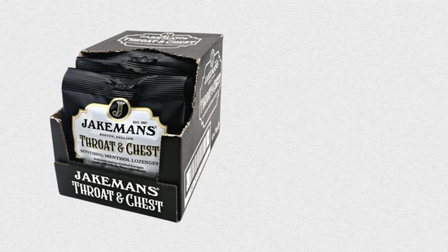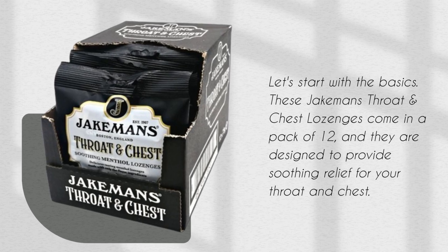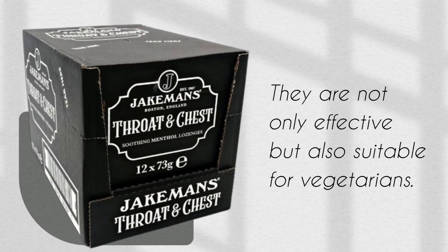Let's start with the basics. These Jakeman's Throat and Chest Lozenges come in a pack of 12 and they are designed to provide soothing relief for your throat and chest. They are not only effective but also suitable for vegetarians.